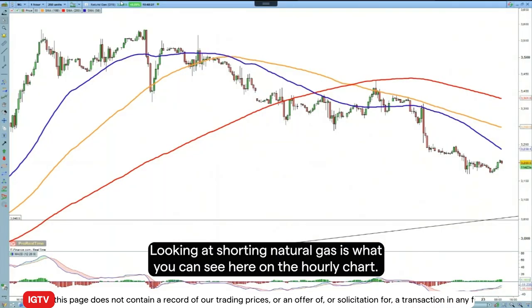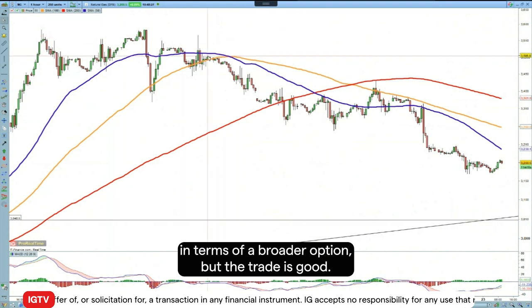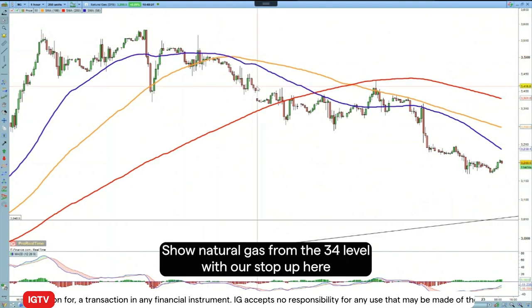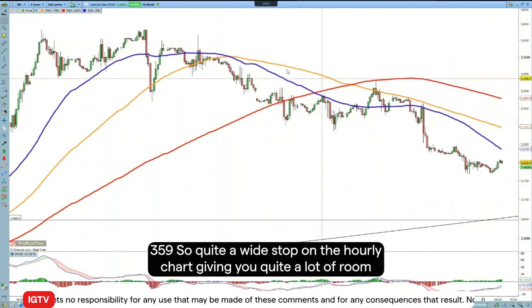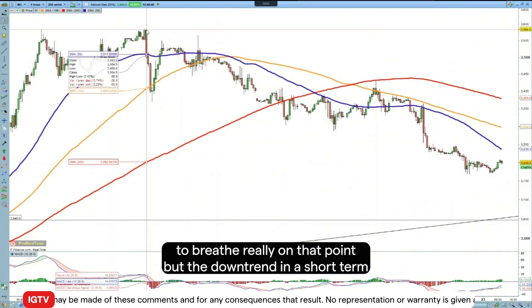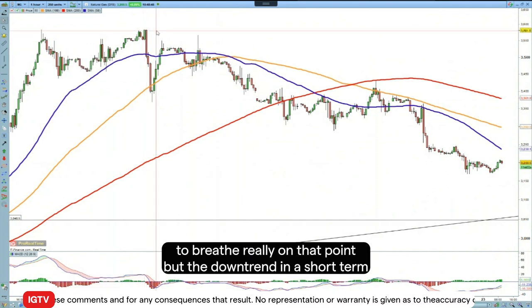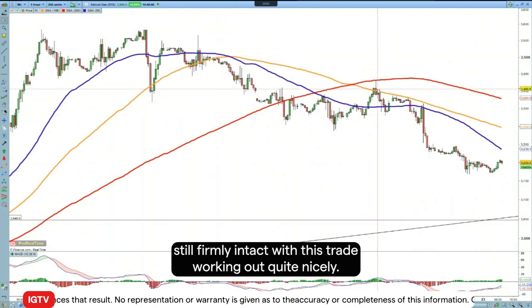Here on the hourly chart you can see where we were about a week ago. Natural gas has pulled back in terms of a broader option, but the trade was to go short natural gas at around the 34 level with our stop up at 3.59. It's quite a solid, wide stop on the hourly chart with quite a lot of room to breathe, and the downtrend in the short term is still firmly intact, so this trade is working out quite nicely.